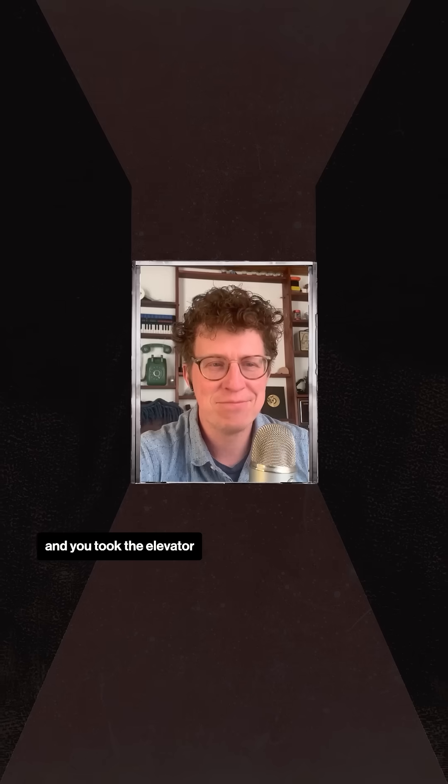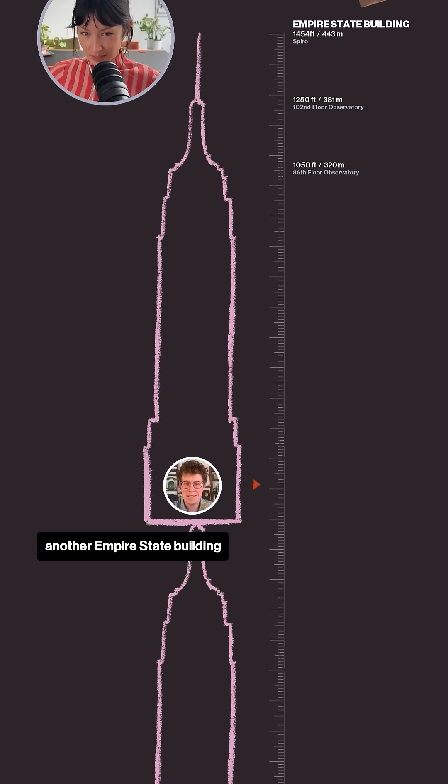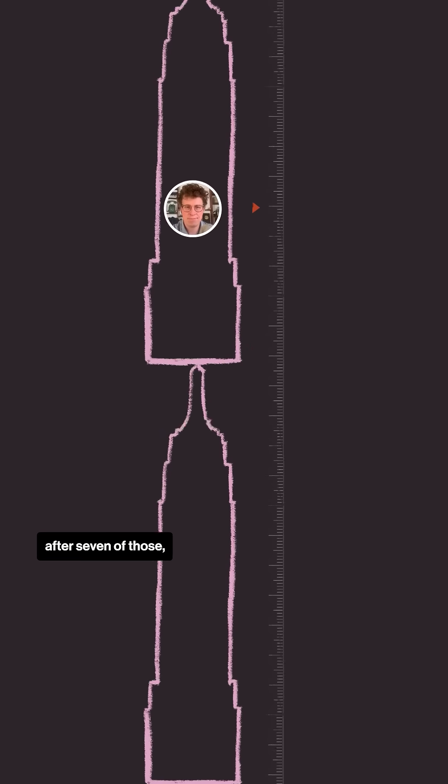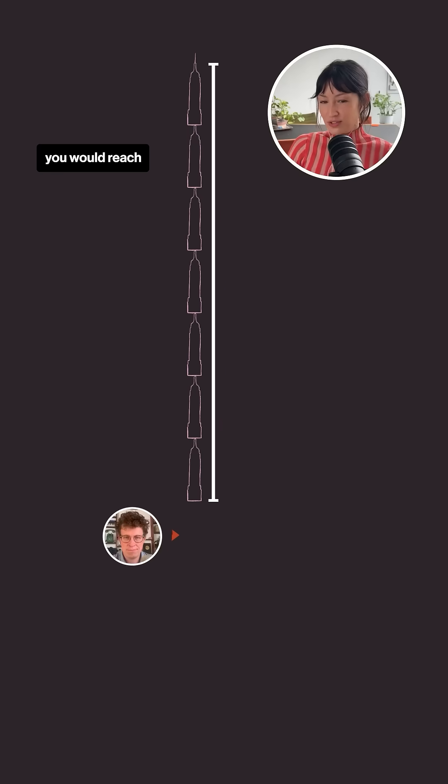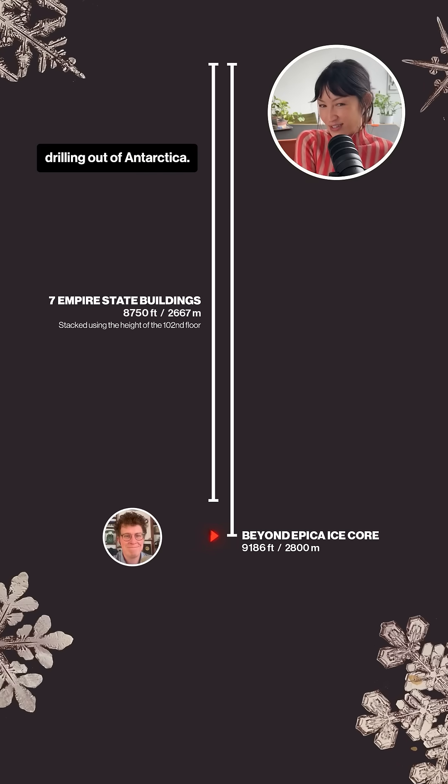If you were at the top of the Empire State Building and you took the elevator all the way down, then went down another Empire State Building and another and another — after seven of those, you would reach the length of the ice core that European scientists just finished drilling out of Antarctica.